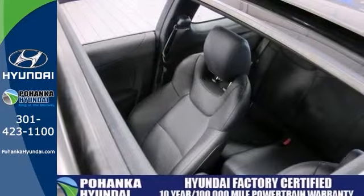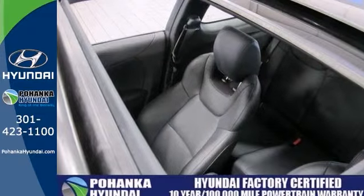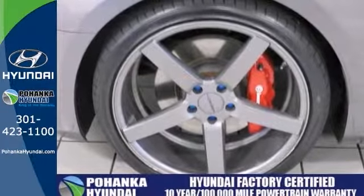And don't miss the opportunity to save thousands of dollars and have the coolest Genesis Coupe on the road.